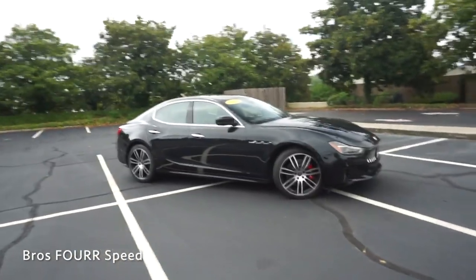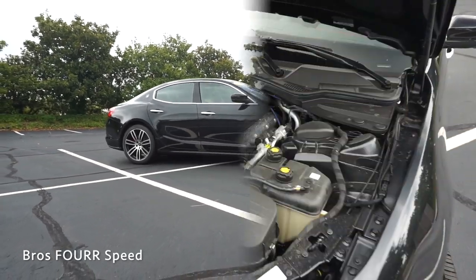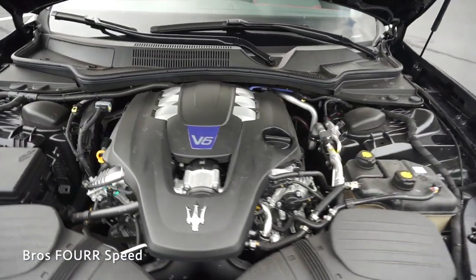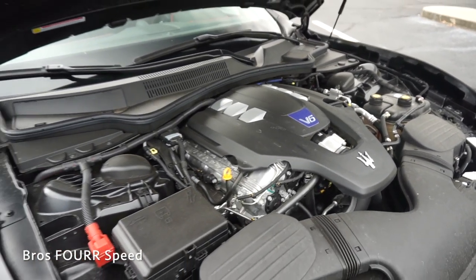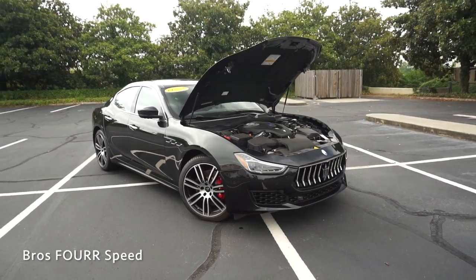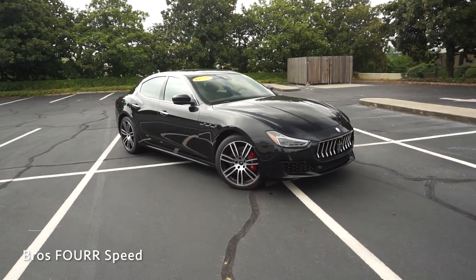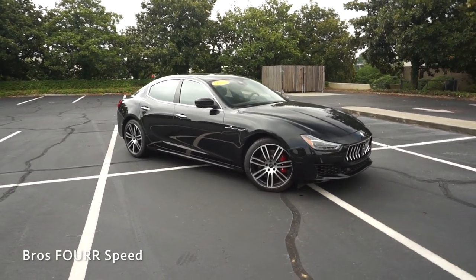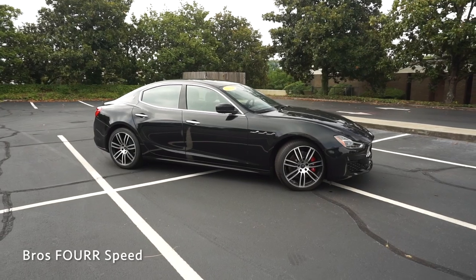This model is finished off in Nero Rebelle and has an MSRP just under $98,000. Under the hood is a 3 liter twin turbocharged V6, paired to the ZF 8-speed automatic transmission with column mounted paddle shifters. This engine produces 424 horsepower at 5,700 RPM and 428 pound-feet of torque as low as 1,700 RPM.